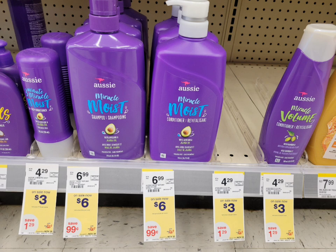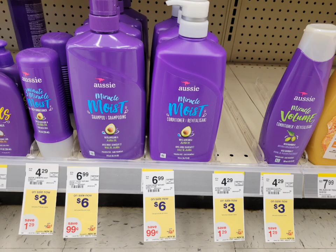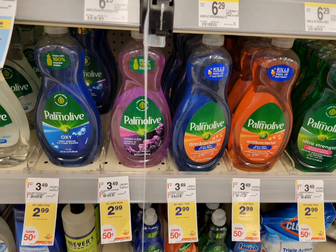The first deal is select hair care — they're on sale for three dollars. When you buy two, you get three dollars in register rewards. So you can get two of them for a total of six dollars, use the three-dollar digital coupon, and pay three dollars. You can use Walgreens Cash if you want, and you'll get three dollars in register rewards back, making the final cost free.